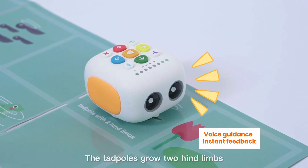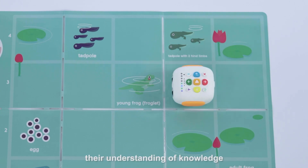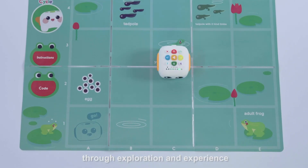The tadpoles grow to hind limbs — thus encouraging children to construct their understanding of knowledge through exploration and experience.